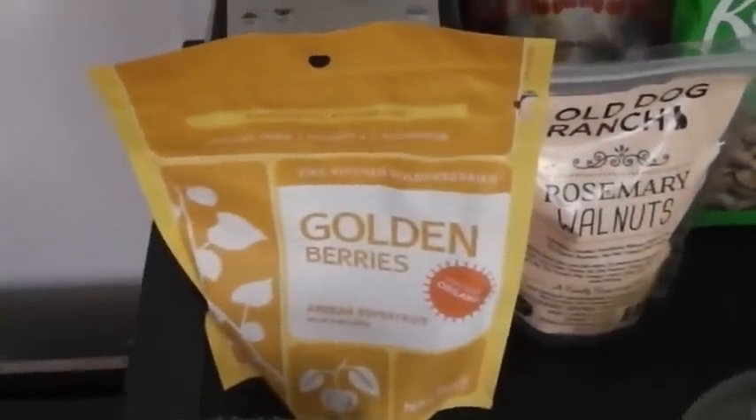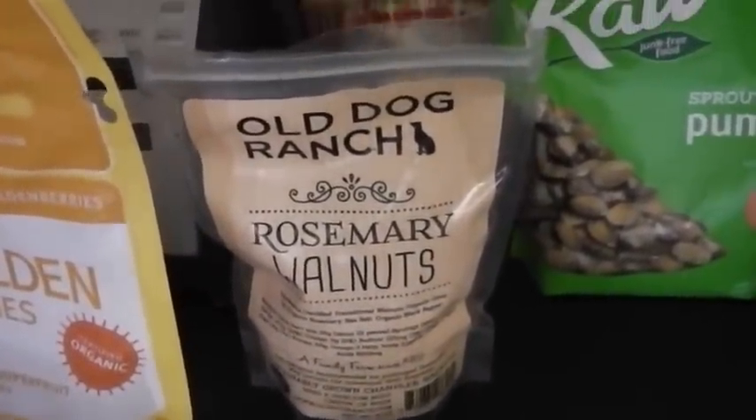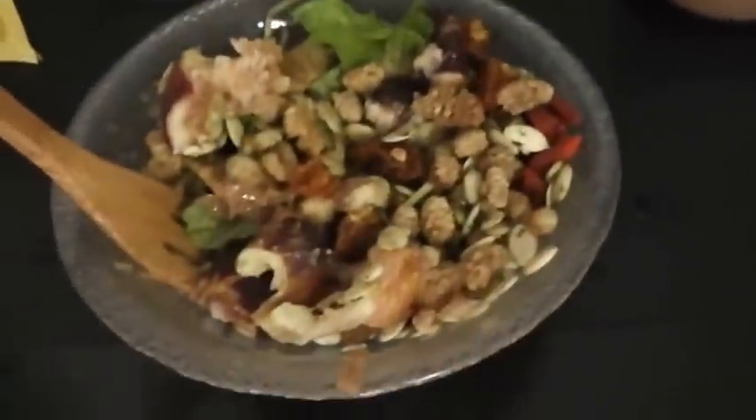These are fresh figs from the farmer. Golden berries I've shown in other videos. These are some rosemary walnuts from my local farmer, as well as the almond butter. Pumpkin seeds, goji berries, and mulberries. I put everything in a bowl.